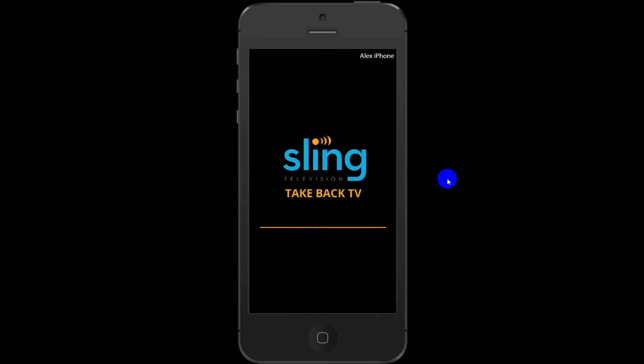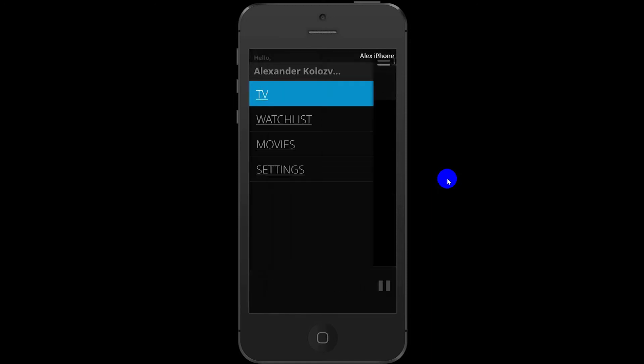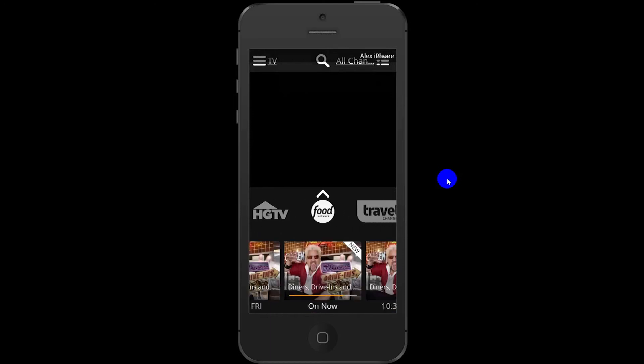Now it's asking me for my login. Now it's launching, and I've got a black screen. If I tap on the screen, I get this. And I can bring up the different channels: ESPN, ESPN2, Food Network, Travel.